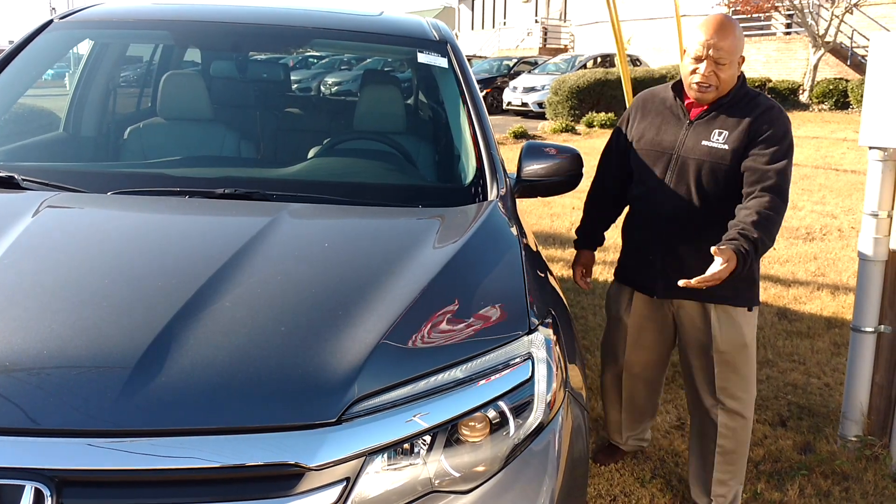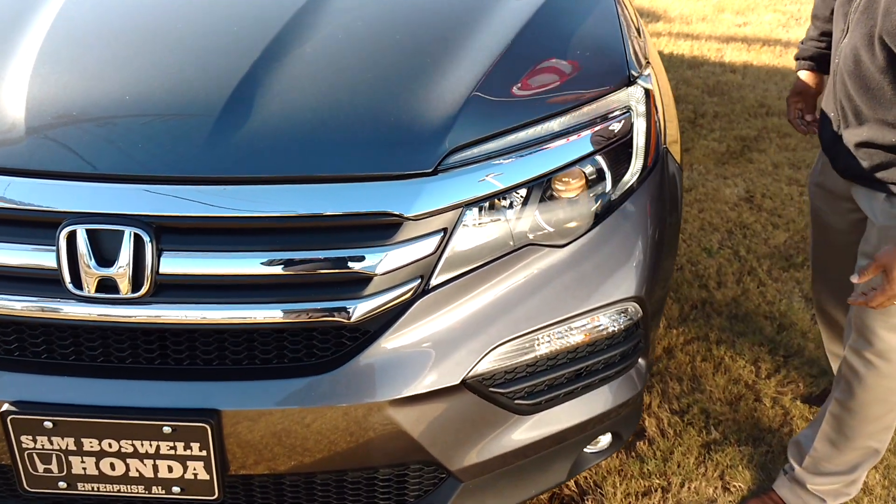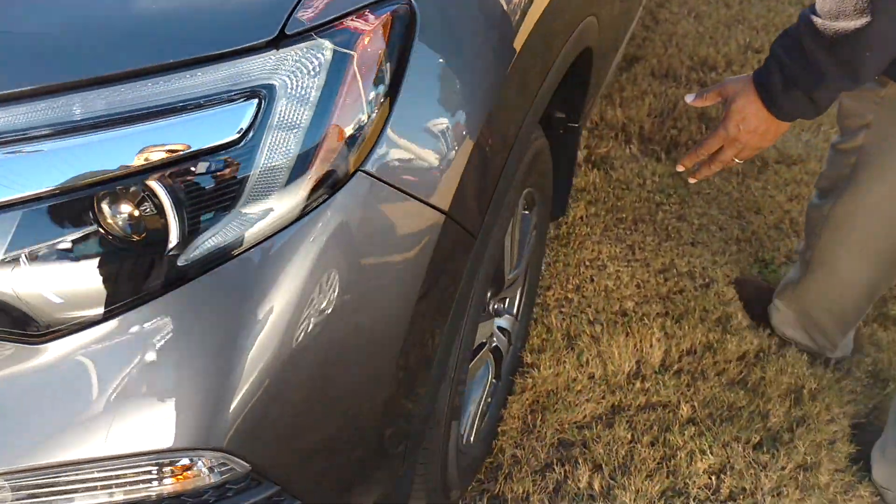You got the daytime running lights, you got the projector headlights, and you got the alloy wheels on this particular trim level. I'm going to show you the interior.